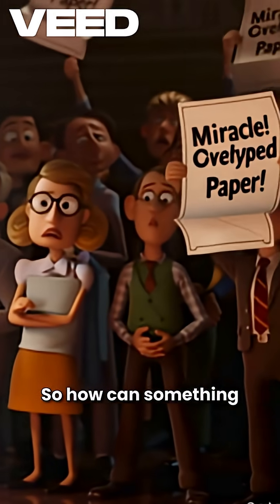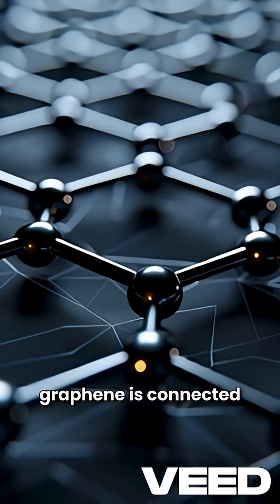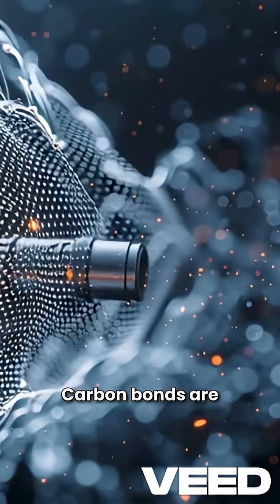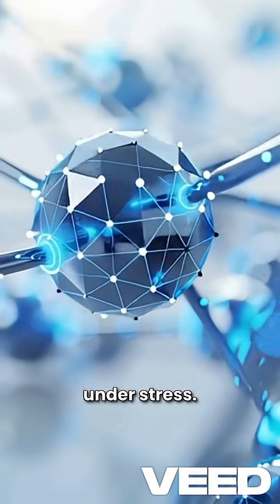So how can something invisible to the naked eye be stronger than steel? It's all in the bonding. Every carbon atom in graphene is connected to three others in a hexagonal mesh, like a chain-link fence made of atoms. Carbon-carbon bonds are some of the strongest in nature — that's why diamonds exist, and why graphene doesn't snap under stress.